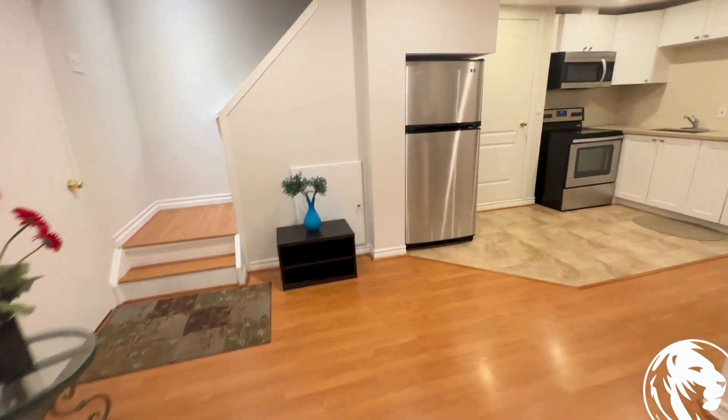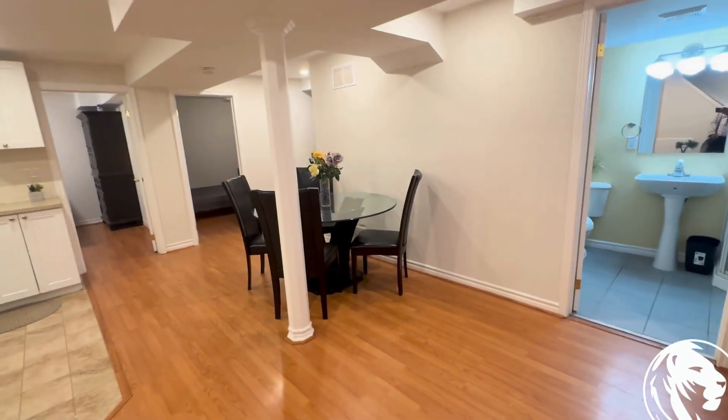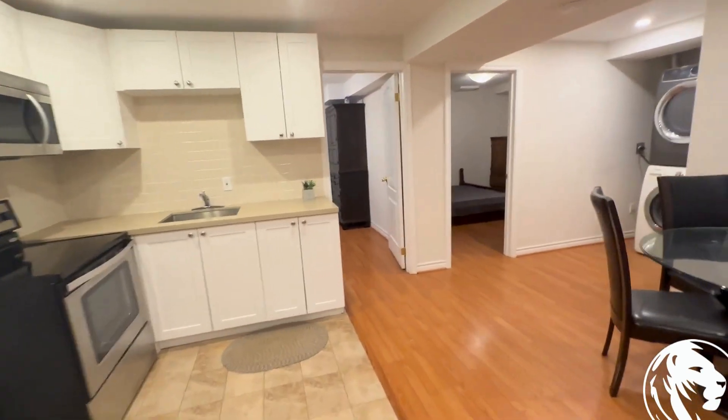Again, this is a separate unit basement apartment with two bedrooms and one bathroom, located in Markham at McAllen and 14th Avenue — 63 Summer Lee Street. If you're interested in booking a showing, you can reach out to Royal York Property Management and we'll be happy to help. Thank you.